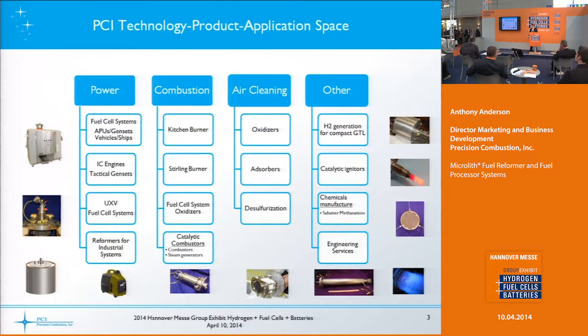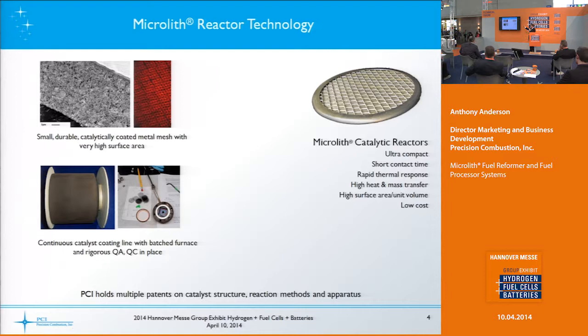The Microlith technology is a mesh substrate type of catalyst — it's very small and durable. You can see a cross-section of one of these little meshes showing the layer of wire with the interfacial layer and the washcoated catalyst on top. We have automated coating facilities so we make these in rolls, which helps keep the cost very reasonable.